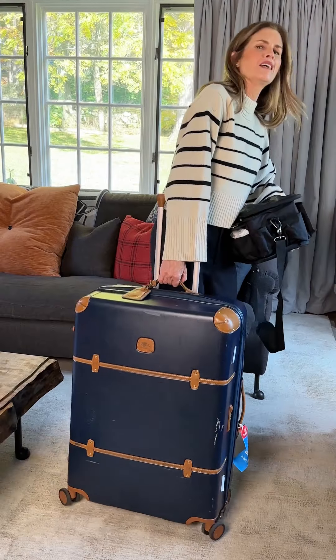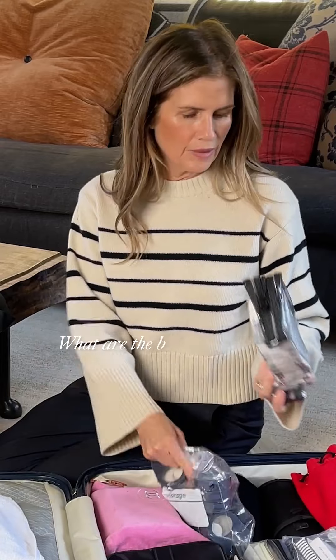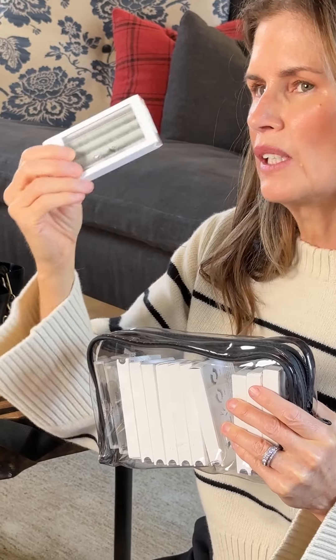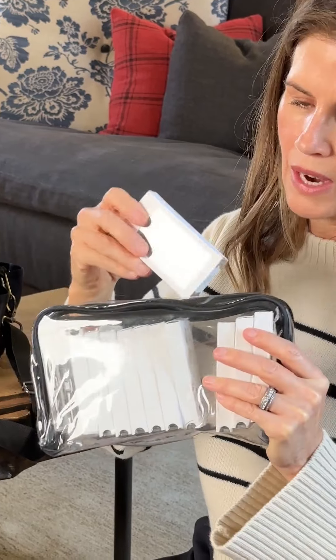This is my professional working makeup artist kit — I can't even lift it up. My favorite lashes are called Dark Swan. These are kind of different lengths and they're very delicate. They look very natural.